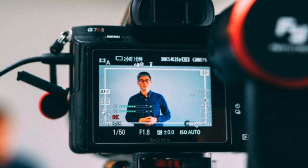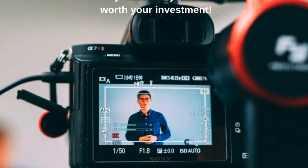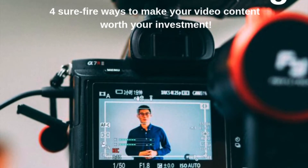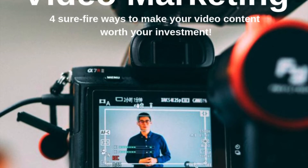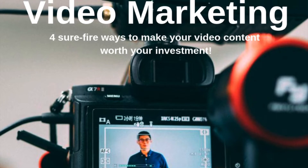Today I will be discussing why video marketing is so important to incorporate into your marketing strategies as Realtors, effective video marketing budgeting tips, the best video content ideas for Realtors, the top three social media platforms to advertise your video content on, and how to feature videos onto your landing page.